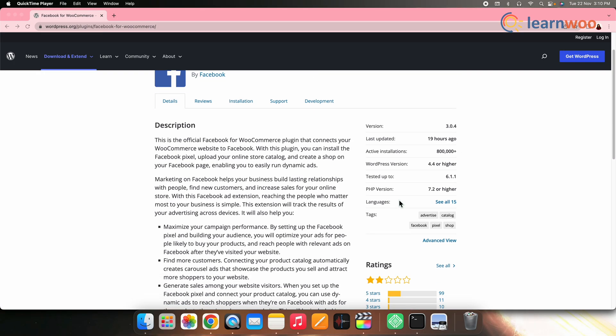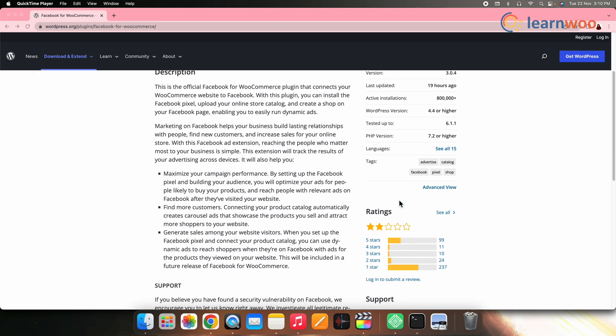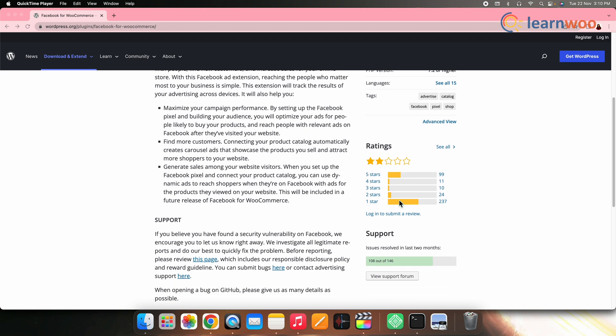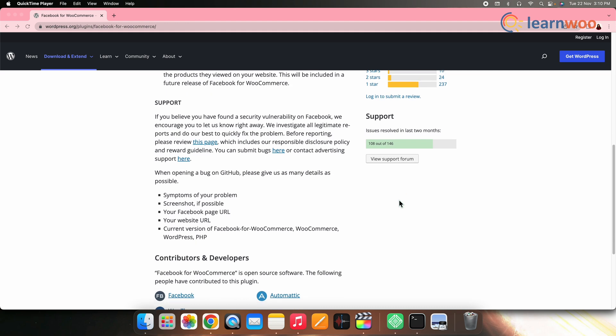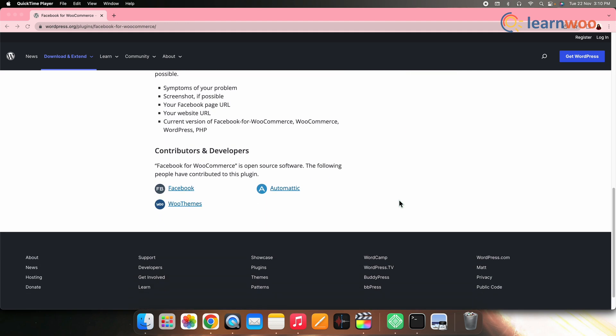On number one, we have Official Facebook for WordPress. This is the official Facebook for WooCommerce plugin that connects your WooCommerce website to Facebook. With this plugin, you can install the Facebook pixel, upload your online store catalog, and create a shop on your Facebook page, enabling you to easily run dynamic ads. This extension will track the results of your advertising across devices, making it simpler for you to reach the people who matter most to your business.